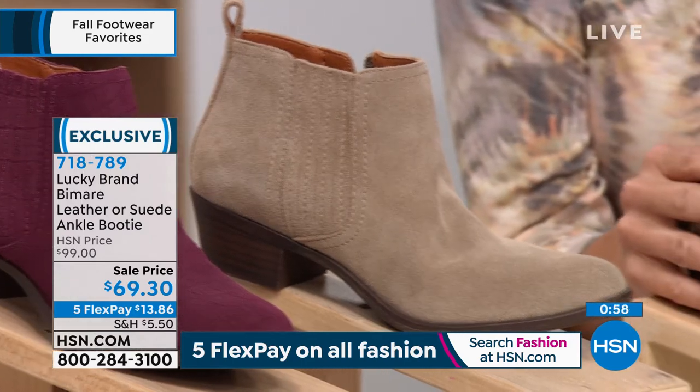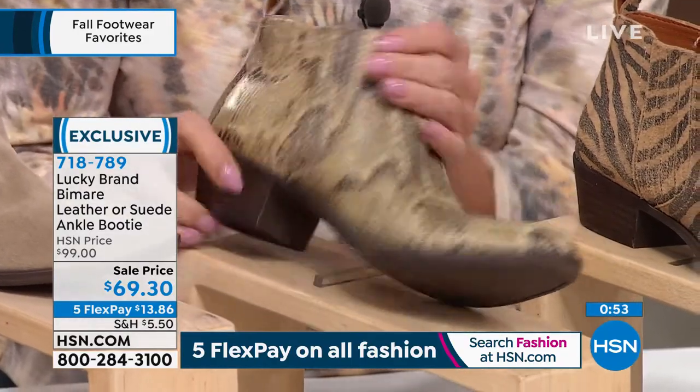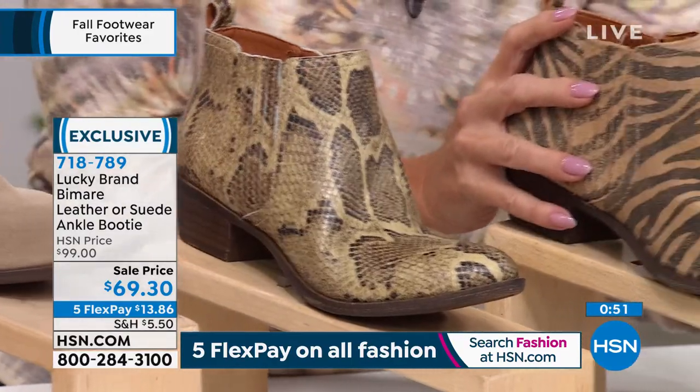Going really upscale — here we are at the leather in that snake, with a one and a half inch black heel. Then you have your leopard, and lastly we have it available in the tiger.